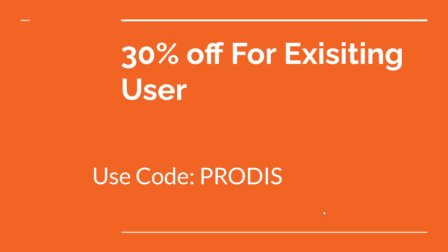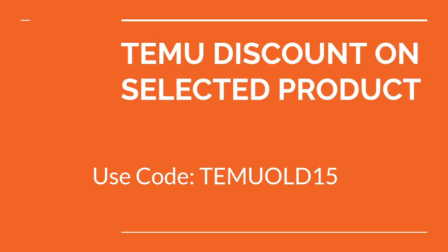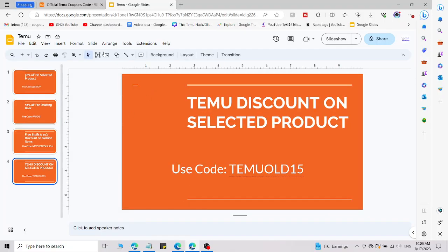This is the second code, where you will get 30% off for existing users. This is the third code, where you will get free items and 10% discount on fashion items. This is the last code, where you will get a discount on selected products. All four fresh codes are working right now.